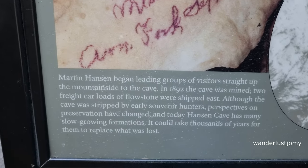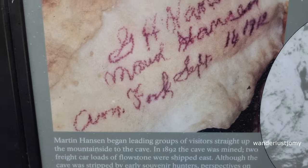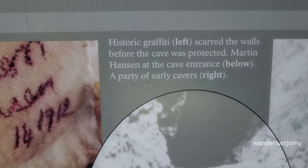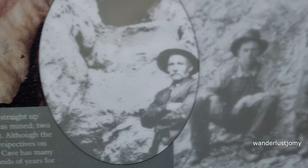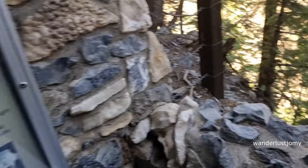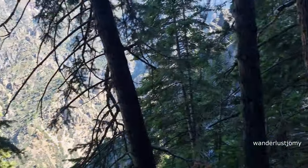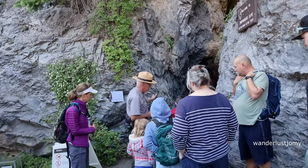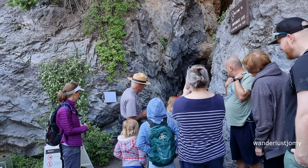The first cave we are going to enter is Hansen Cave. According to popular legend, Martin Hansen was cutting timber high on the slope in 1887 when he came across mountain lion tracks. Following the tracks to this high ledge, he found an opening in the rocky entrance to a small cave that would later be named for him.